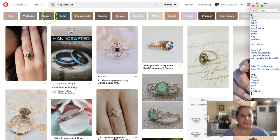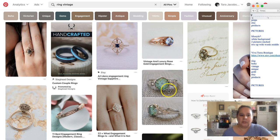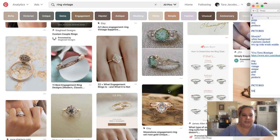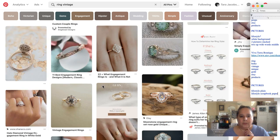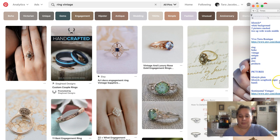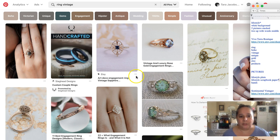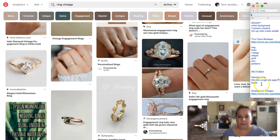We have keywords: boho, Victorian, unique. Now let's look at what kind of pictures we need. Not very many rings are shown on a white background — they're more lifestyle. There are definitely more pictures on lifestyle scrapbook paper to give a vintage feel, and some on hands. So I'm noting: more lifestyle scrapbook paper, plus hands. I'm putting a star by that because Tracy can just whip out her scrapbook paper and take a bunch of pictures.